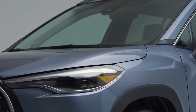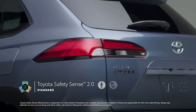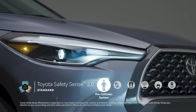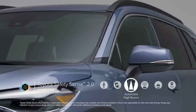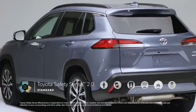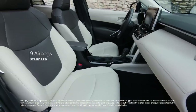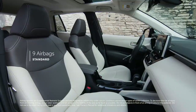True to Toyota form, peace of mind is key for Corolla Cross. That's why all grades come standard with Toyota Safety Sense 2.0 — a suite of advanced active safety systems that include pre-collision system with pedestrian detection, lane departure alert with steering assist, automatic high beams, full-speed range dynamic radar cruise control, lane tracing assist, and road sign assist. These active safety features are designed to help prevent accidents from occurring, but if the unforeseen does happen, all Corolla Cross models also include nine airbags mounted throughout the cabin.